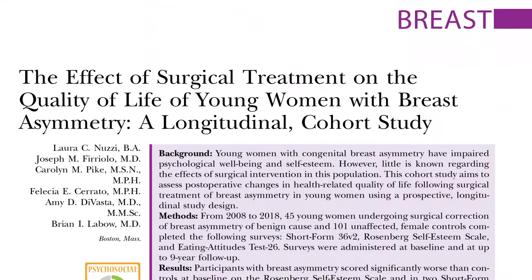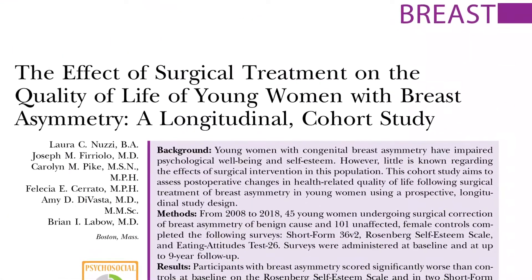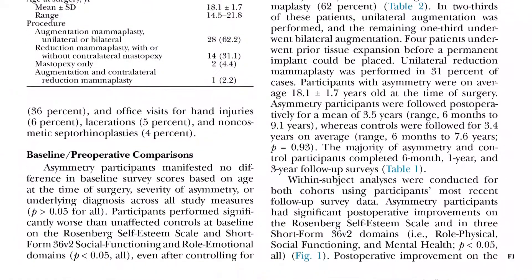We have tracked the physical outcomes of breast surgery for years, but the authors of this new and innovative hot topic in PRS have actually described some other aspects — the psychosocial aspects. My guest today, Dr. Brian LeBeau from Boston Children's Hospital, one of my old stomping grounds in Boston, is here to talk about the effect that this surgery has on young women with developmental breast asymmetry.